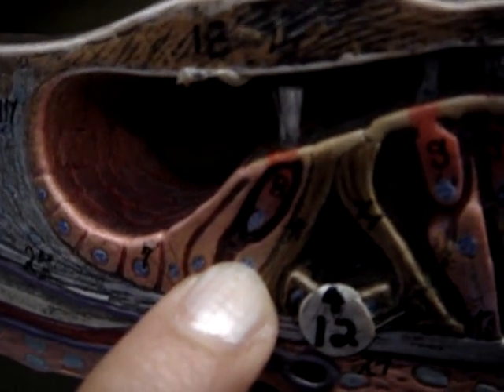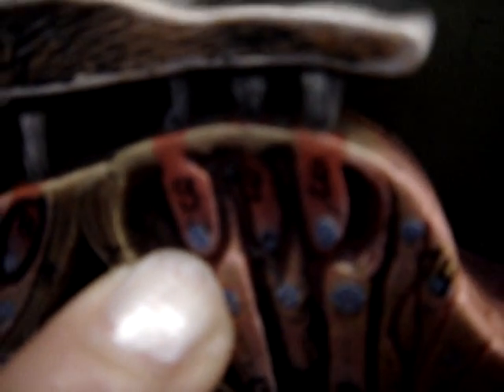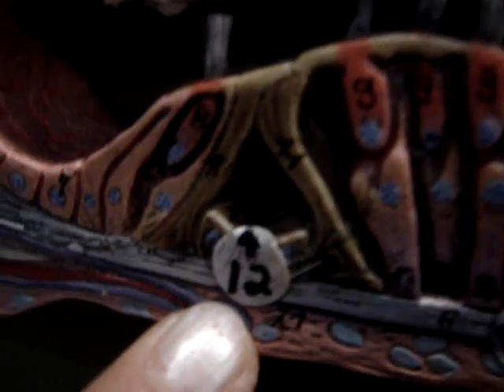Eight, that little thing right there, is Internal Hair Cells. Nine is External Hair Cells. Twelve, right here, that's Tunnel of Corti — Fourteen. Thirteen, those just below the External Hair Cells, is the Dieter Supporting Cells.